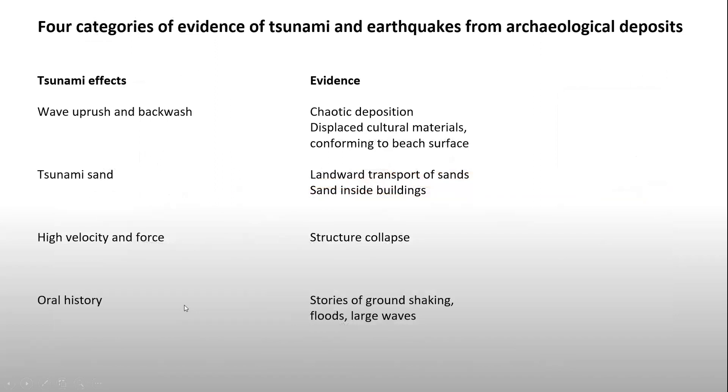Now that we understand what these houses look like archaeologically and ethnographically, what is the evidence of earthquakes and tsunami within these deposits? I've got four categories of evidence to talk about: wave uprush and backwash, which basically results in displacing cultural material and re-depositing it along a beach surface; tsunami sand, which is basically sand like what we saw at Salt Creek Marsh coming into Chiwitsin; forced and high-velocity impact structure, which results in structural collapse; and finally, regional oral histories of seismic events in terms of ground shaking, floods, and large waves.